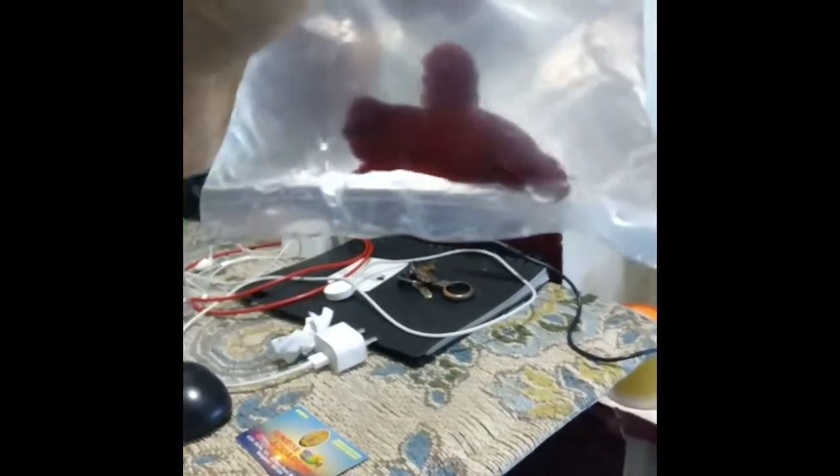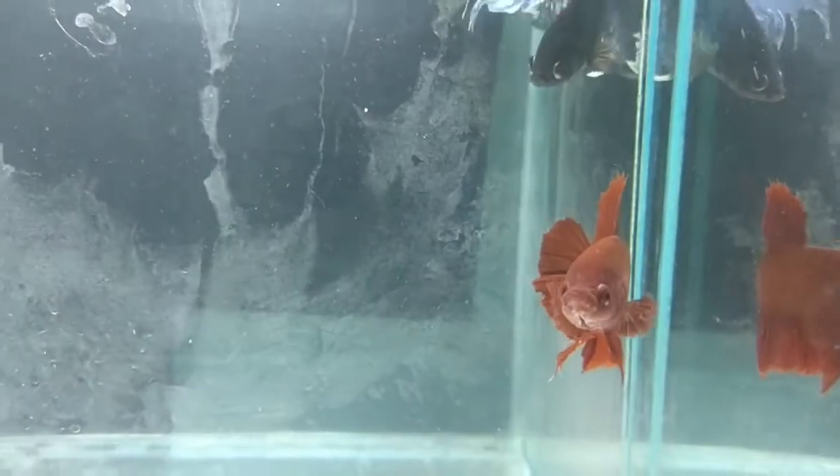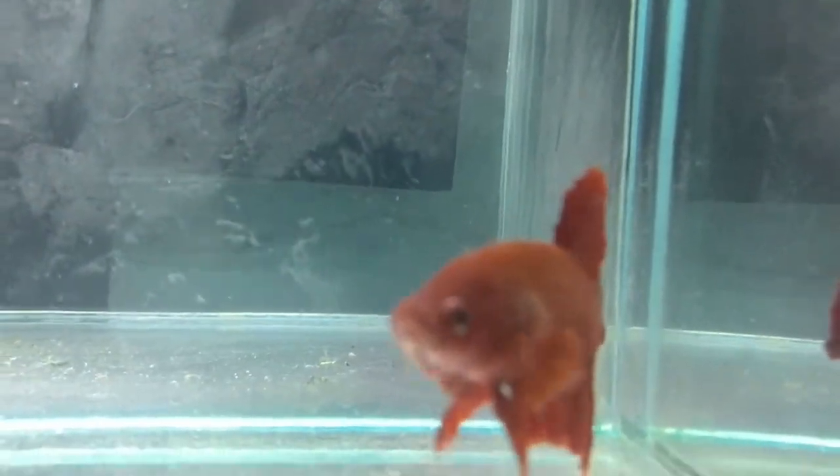Hey guys, hope you are all doing well. There's a small update on my small beta tank. I'm going to a fish market, and see what I bought from the fish market today — this is a huge giant beta fish! Look at him guys, how cool he is.